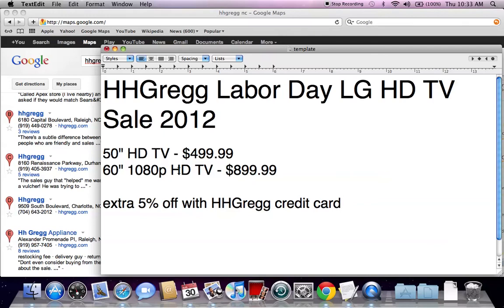Like with every retailer, they're offering 5% more off if you use a credit card. Always be wary of that because those credit cards have very high interest rates.